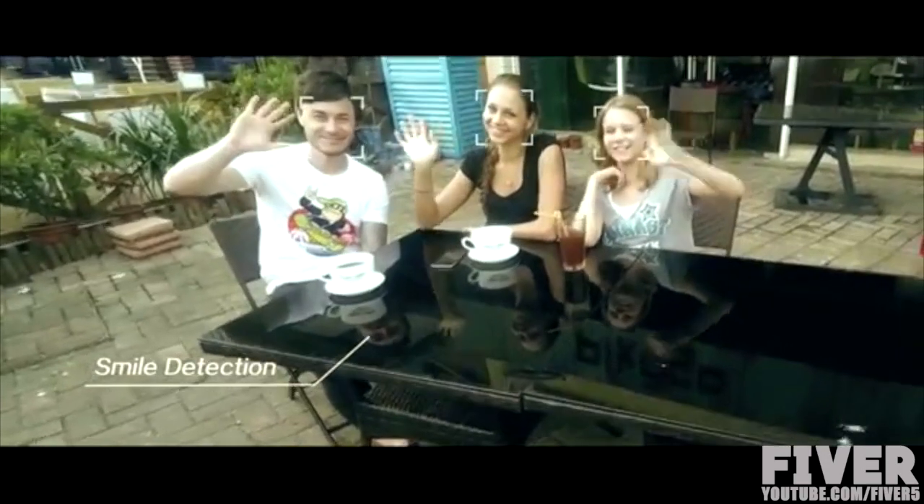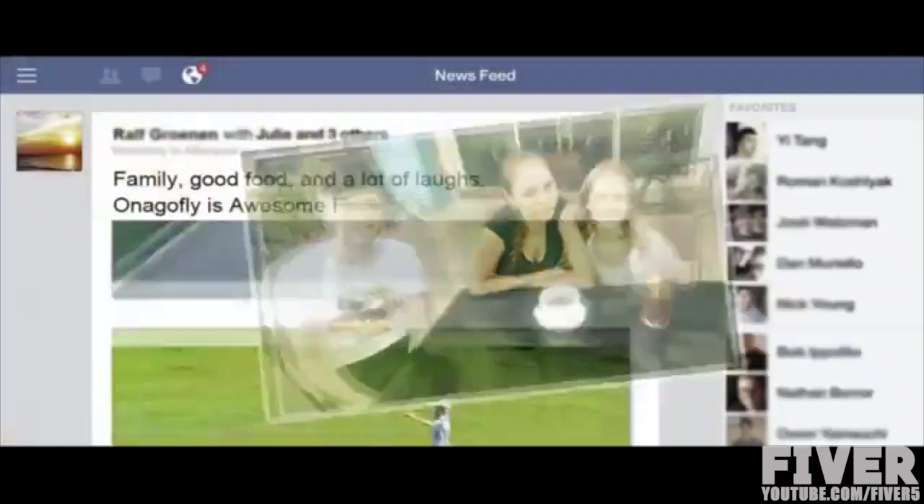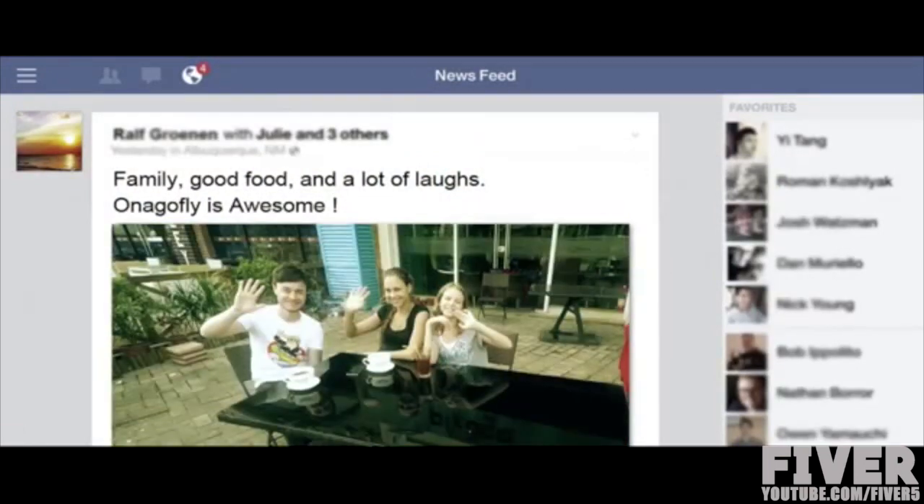Use smile detection to automatically take the images you want, when you want, and share the moment right away to your favorite social media.